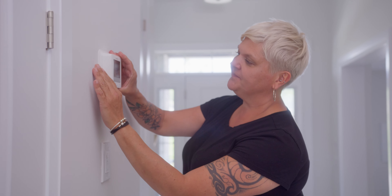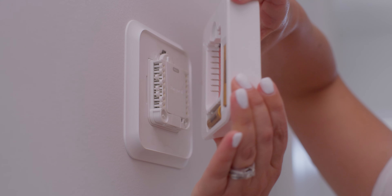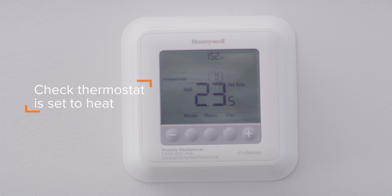Number two: check your thermostat. The thermostat has a battery — a blank screen could indicate that the batteries need to be replaced. Check to ensure that your thermostat is set to heat.